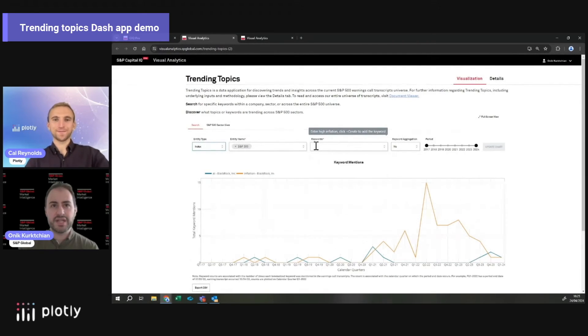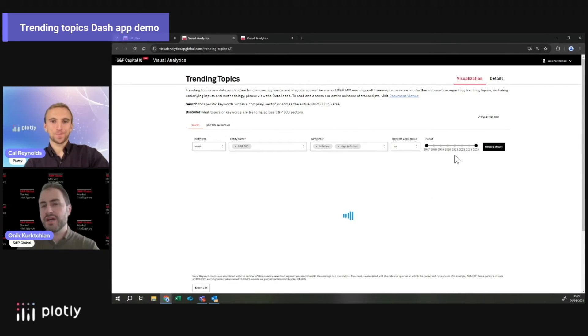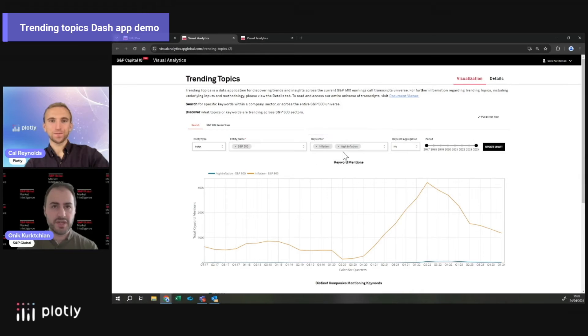The keywords section allows you to search for bigrams — you can type in 'inflation,' for example, or even multiple words like 'high inflation.' What it does is take these keywords and search from 2017 to 2024, going through about 14,000 different transcripts and aggregating results for 500 companies in a couple of seconds.